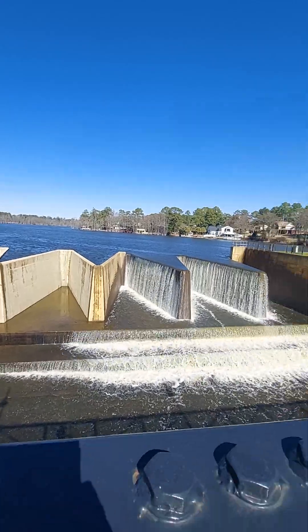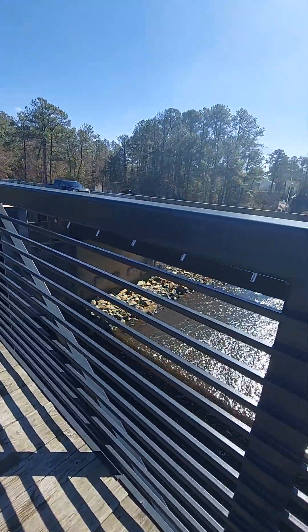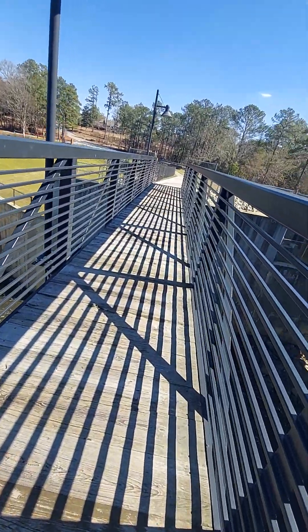This is cool. There's the other side right here. The car is driving over there. That's nice — they got a foot traffic bridge here.